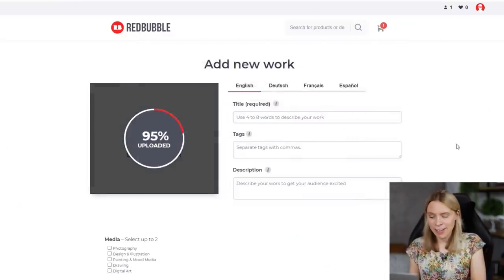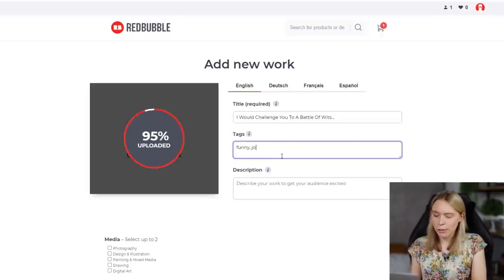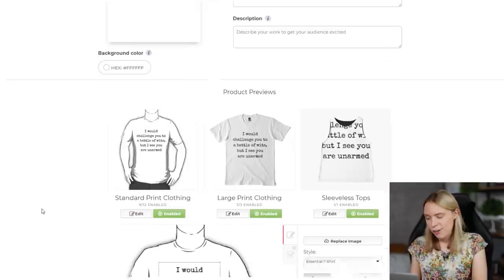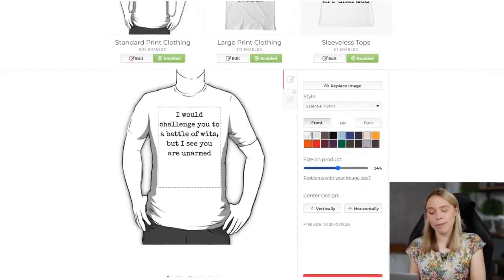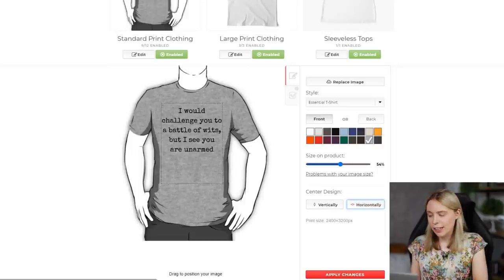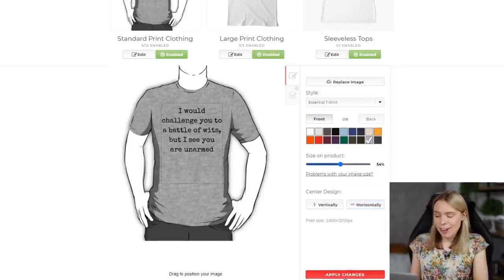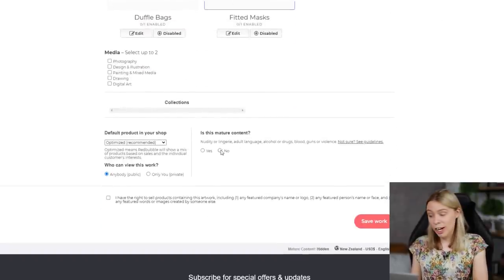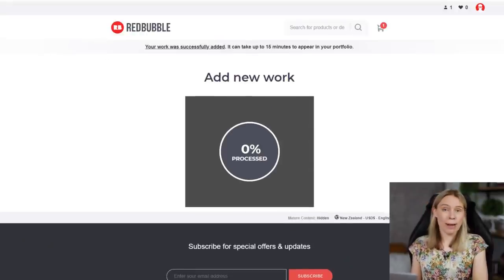What you do is register for a free seller account on Redbubble, then upload either a trendy, funny slogan or a picture. Once you've uploaded it, you can choose which of Redbubble's products you think it looks good on. You can click on the T-shirt and edit it — choose your primary T-shirt color and move the slogan around to pick a spot you like best. Then once you've edited them to look awesome, you save your products. Redbubble will store a digital copy and create a product page, which will be indexed in their marketplace within 15 minutes so people can come and buy it.